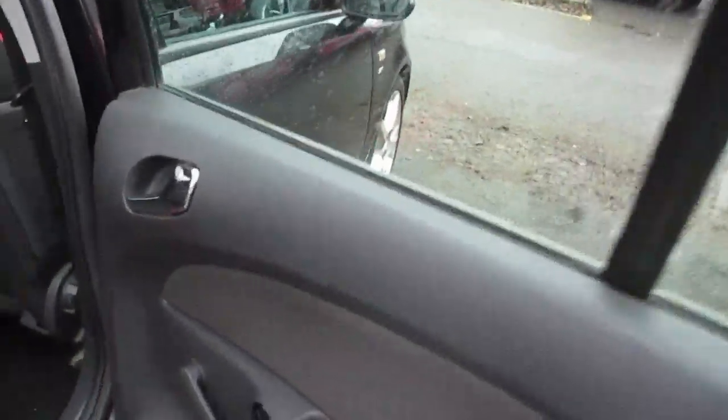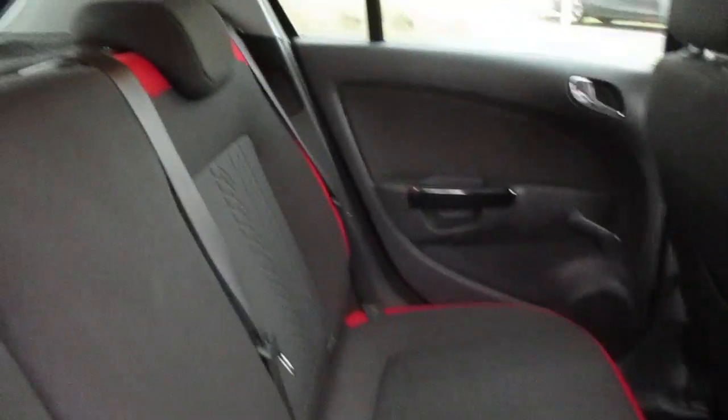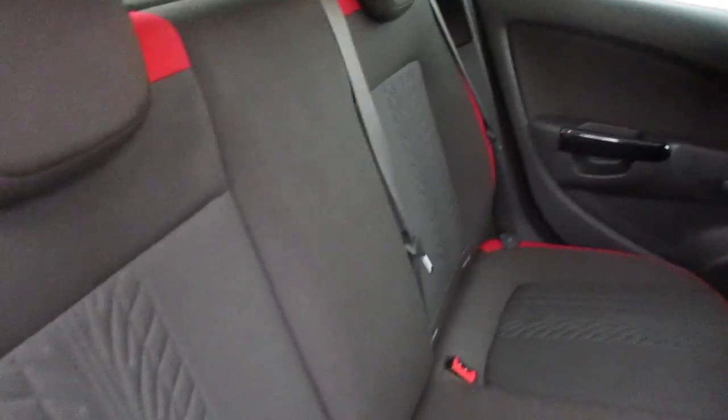Moving round to the back of the car, you have rear pockets and speakers, complemented by a dark cloth and red sport-styled SRI upholstery. Isofix comes as standard.